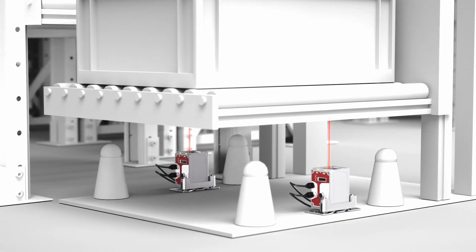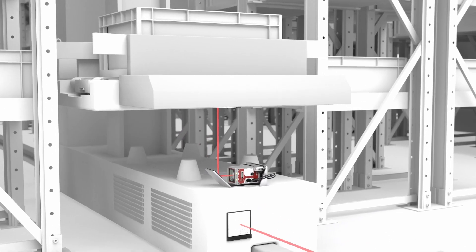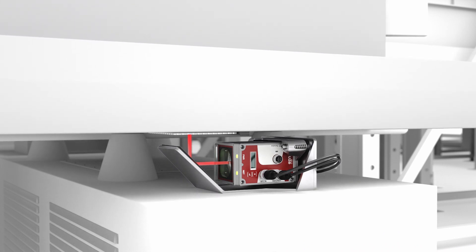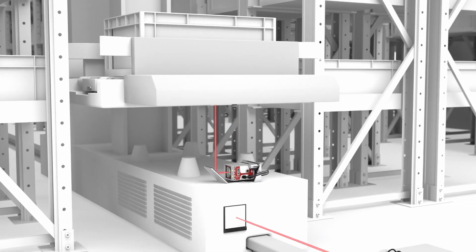The minimum measuring range of up to 100 millimeters — with deflection mirrors even only a few millimeters — allows far-reaching design freedom. This makes it possible to implement a positioning application right up to the sensor. The available space is efficiently utilized.